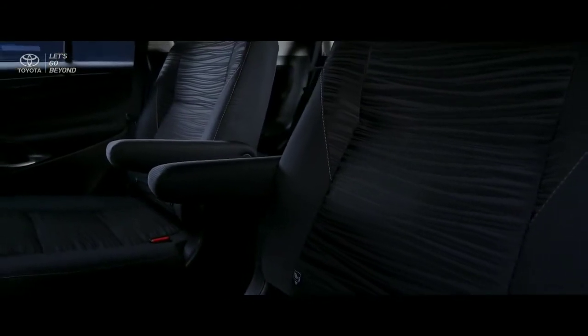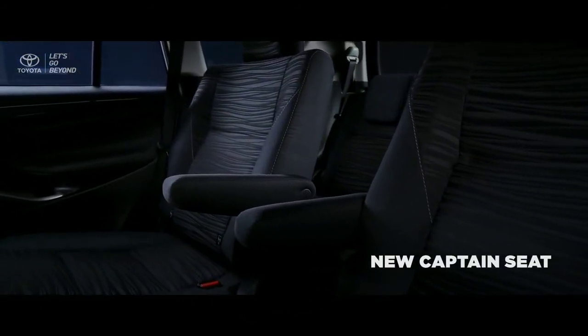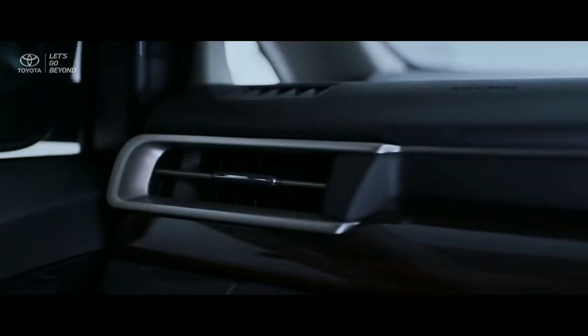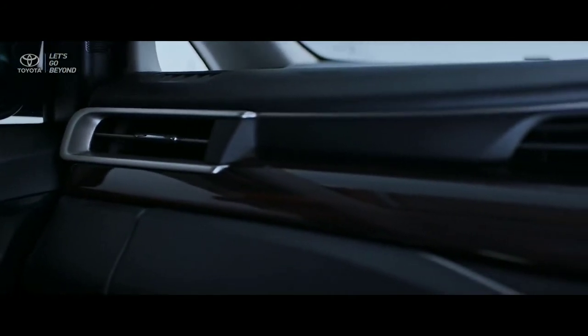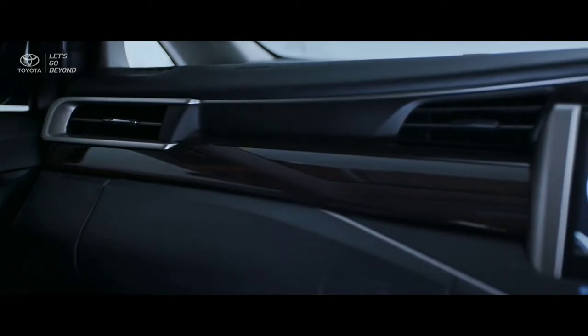Inside the new Kijang Innova Luxury, the most comfortable captain seats are available even for the second row. The genuine wooden ornament that decorates the instrument panel ensures equal comfort for you and your family.